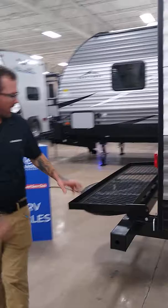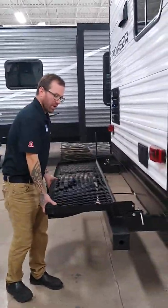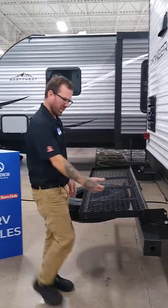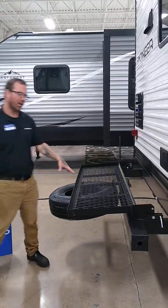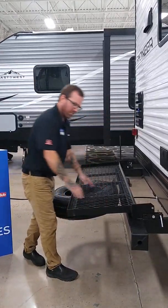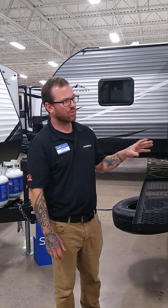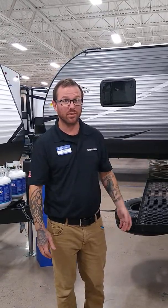Outside, up front we have a very large storage compartment — you can crawl all the way through with plenty of room for duffel bags, coolers, whatever we need. There are two sets of electronic stability jacks, so no hand cranking needed. We also have double outdoor speakers, an incredibly large awning with an LED light strip that highlights the front of the camper, and a tandem axle for towing stability.